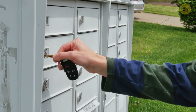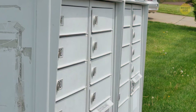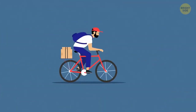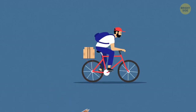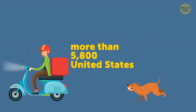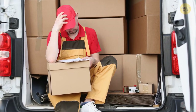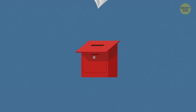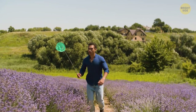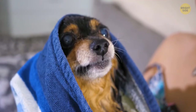You open up your mailbox and see a dryer sheet. It's got no purpose in there, so you take it out, right? Wrong — leave it there. You'll be doing your mail carrier a big favor. You might think dogs are the only creatures that cause problems to mail workers. More than 5,800 United States postal workers had unpleasant run-ins with dogs in 2020. But they aren't the only inconvenience — mail workers often leave these dryer sheets in mailboxes to protect themselves against wasps.